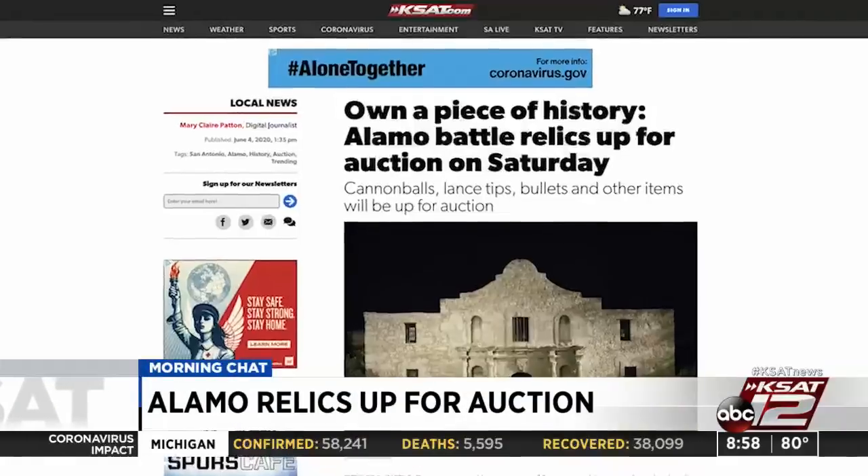Whether you are a Texan or a San Antonian, Phil Collins — who likes Alamo stuff — has already turned over a lot of his private collection back to the Alamo. This story is on KSAT.com: you can own a piece of history. Some Alamo battle relics are actually going up for auction tomorrow.